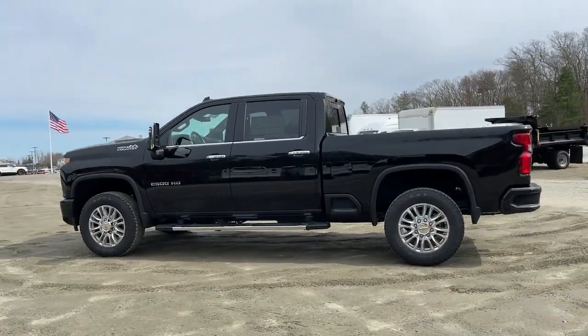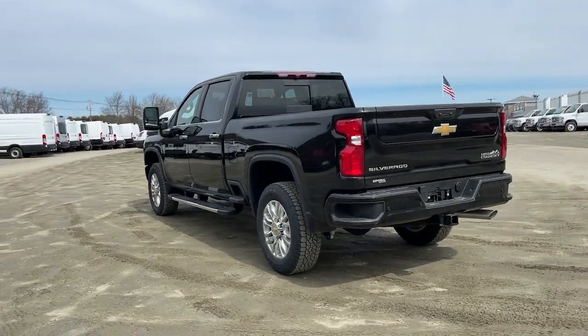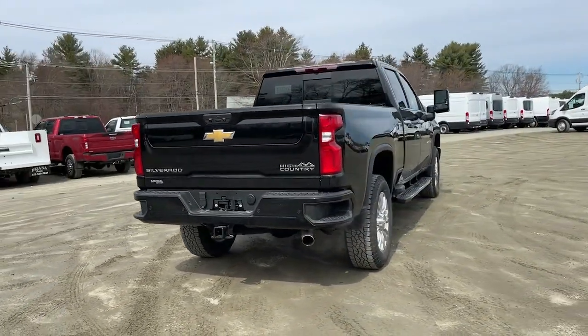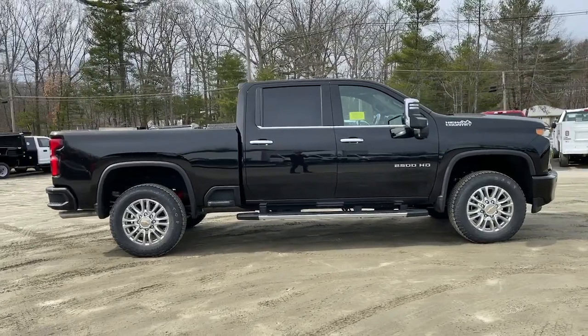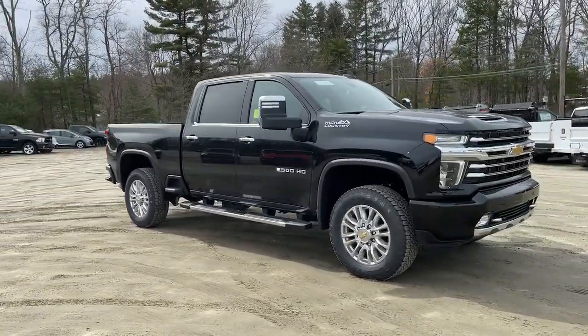Your next car could be the 2022 Chevrolet Silverado HD. Prepare to take your driving pleasure to new heights and enjoy the best of modern efficiency and style. You'll love the advanced safety features, quiet cabin, and responsive handling this vehicle has to offer. The following are some of this vehicle's highlighted options.